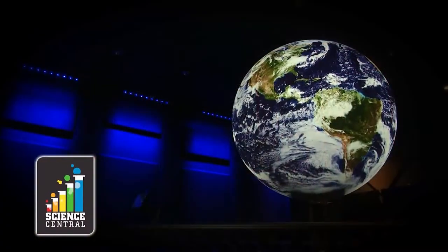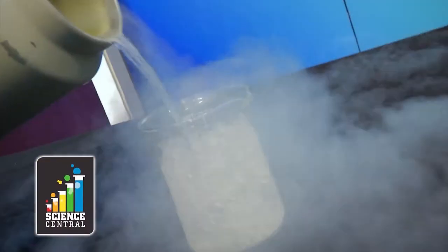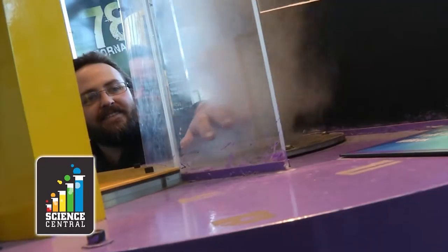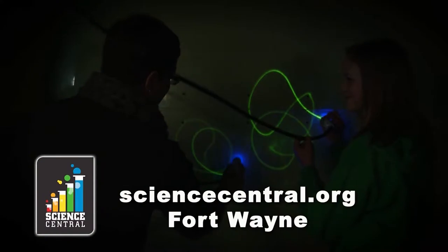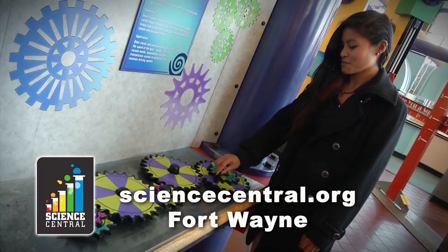Visit Science Central. See the earth from space. Explore the states of matter. Touch a tornado. Science Central — providing fun, hands-on science for people of all ages.